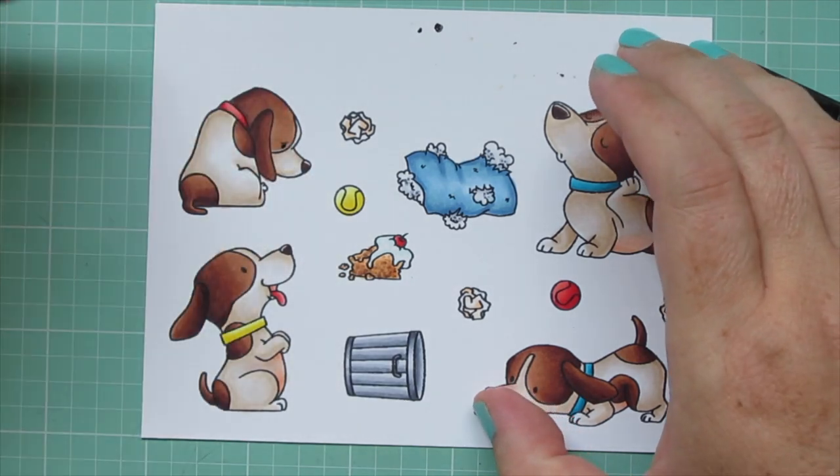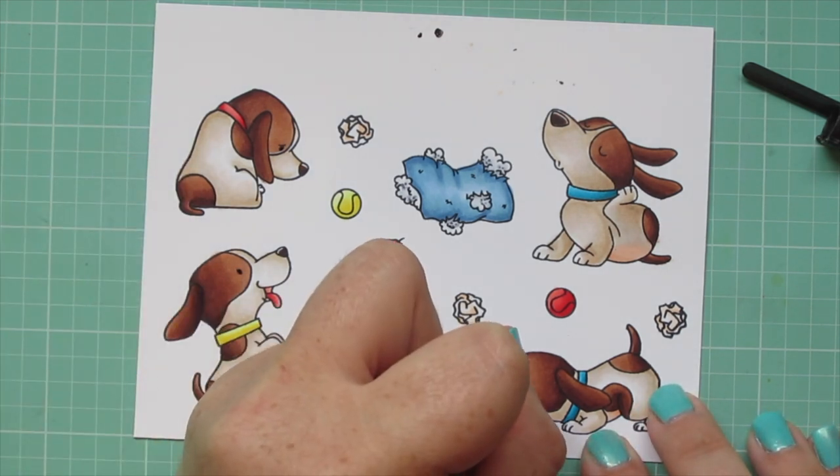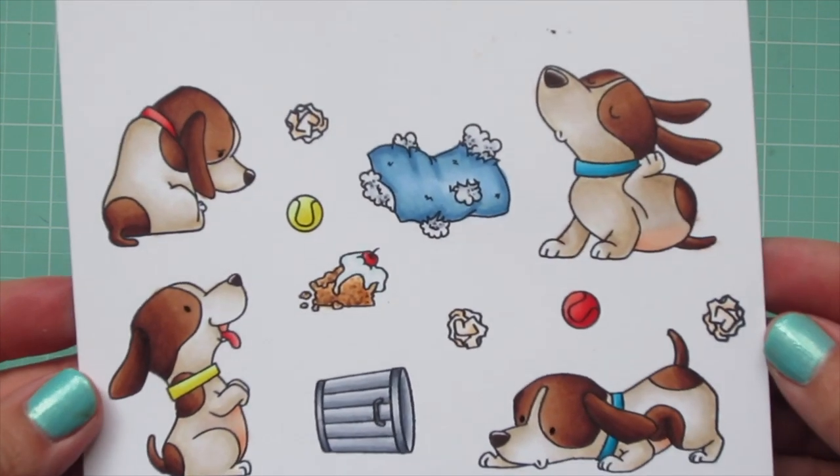I used my black Sakura Jelly Roll pen to brighten up the eyes of the three dogs that have them showing, and then I trimmed these images out with their matching dies.